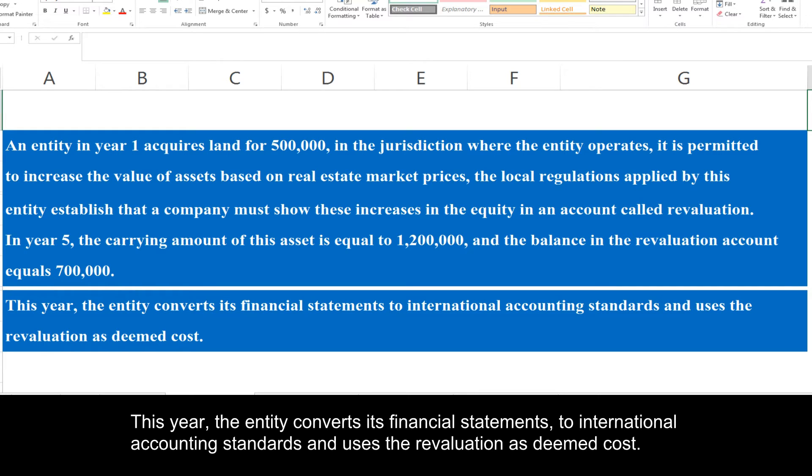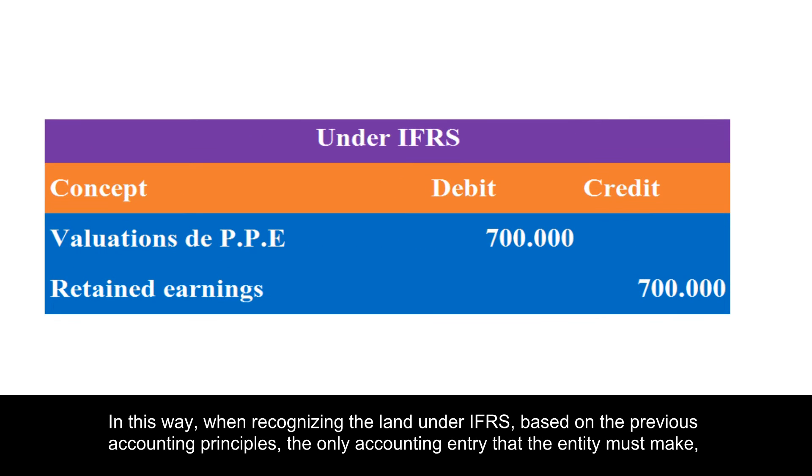In year five, the entity converts its financial statements to international accounting standards and uses the revaluation as deemed cost. When recognizing the land under IFRS,